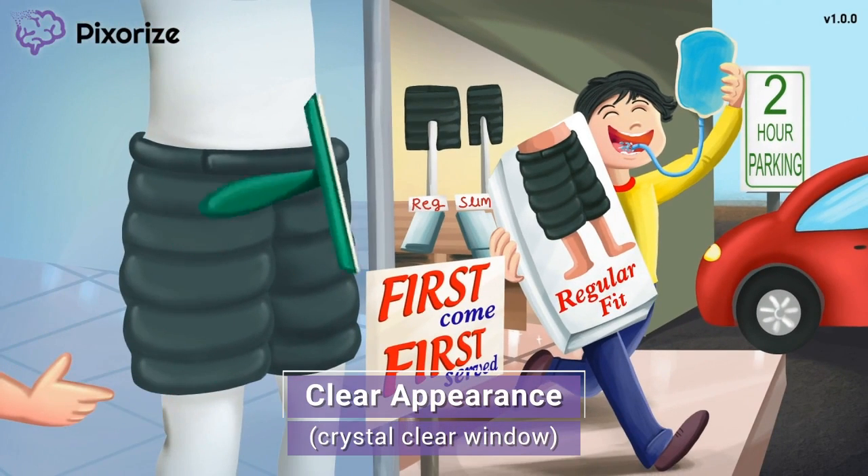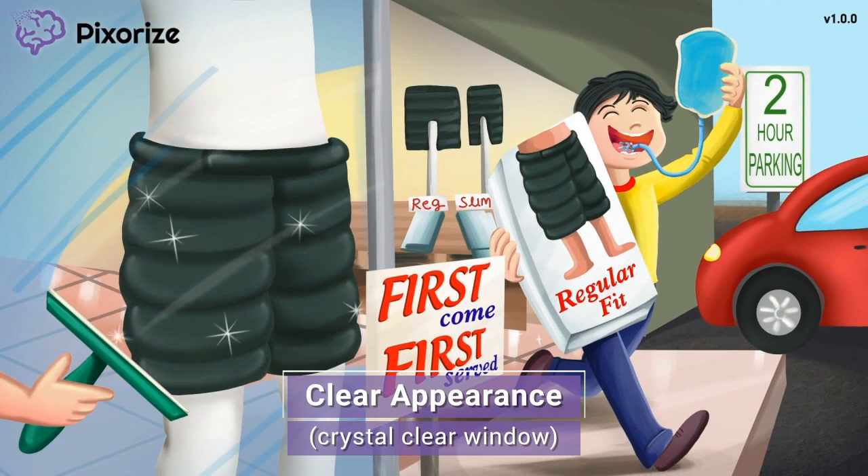The window cleaner is doing a great job making sure the window is crystal clear so passersby notice the insulated shorts in the display window. This clear window is our symbol for the clear appearance of regular insulin, compared to intermediate-acting insulin which is a more cloudy liquid. This will matter when we talk about mixing insulins, as we'll discuss in our next symbol.